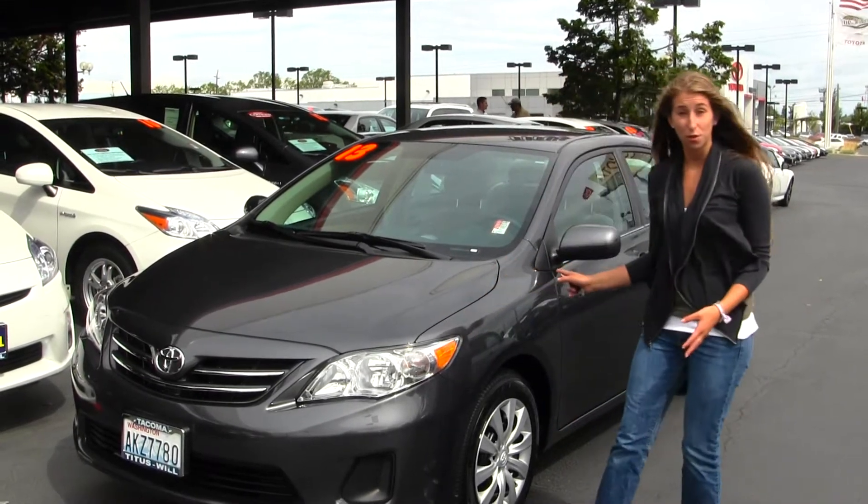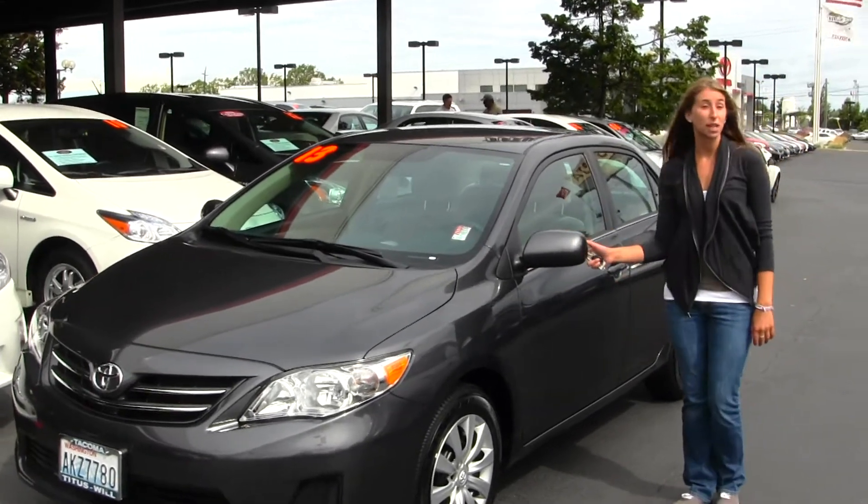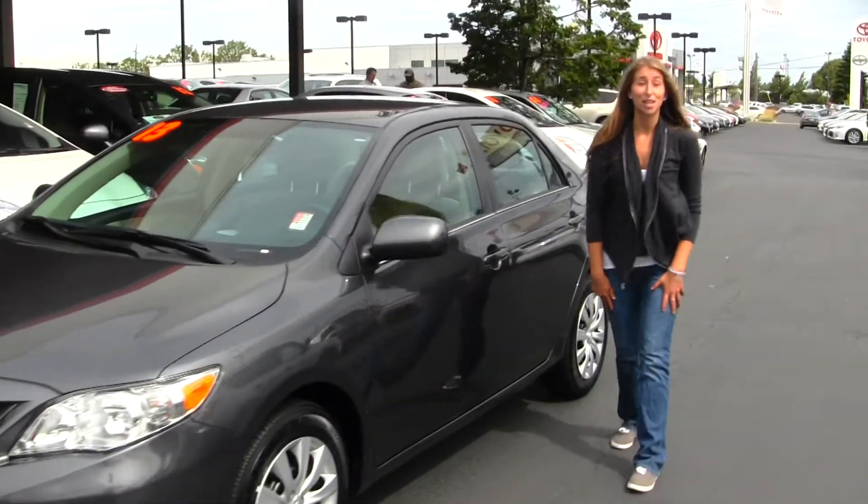This vehicle is a great commuter vehicle. It's also great for a first-time vehicle. It comes equipped with heated mirrors on the outside. Let's take a look on the inside.